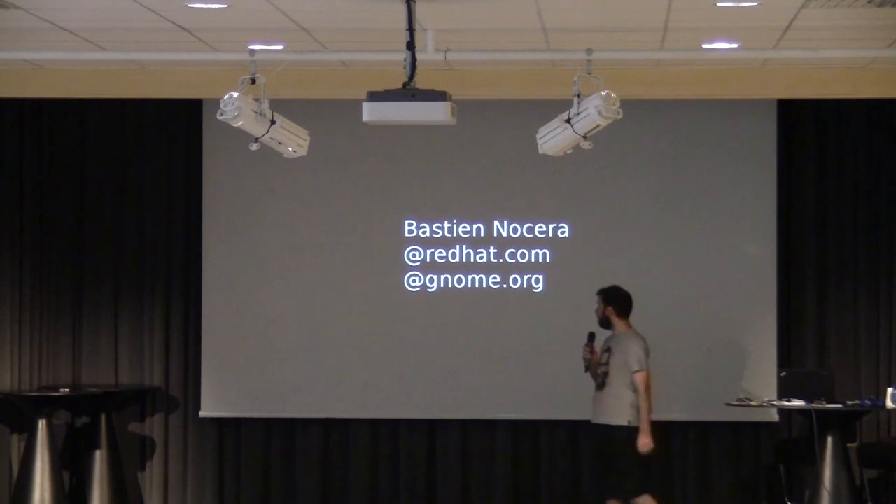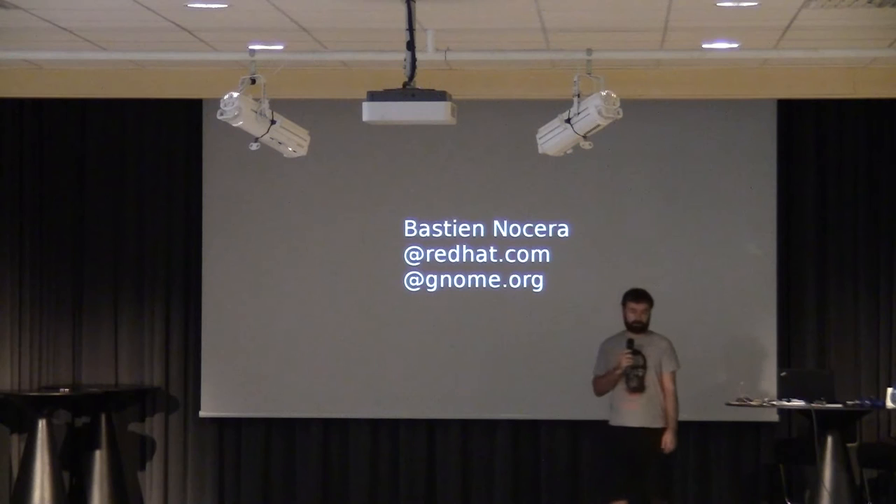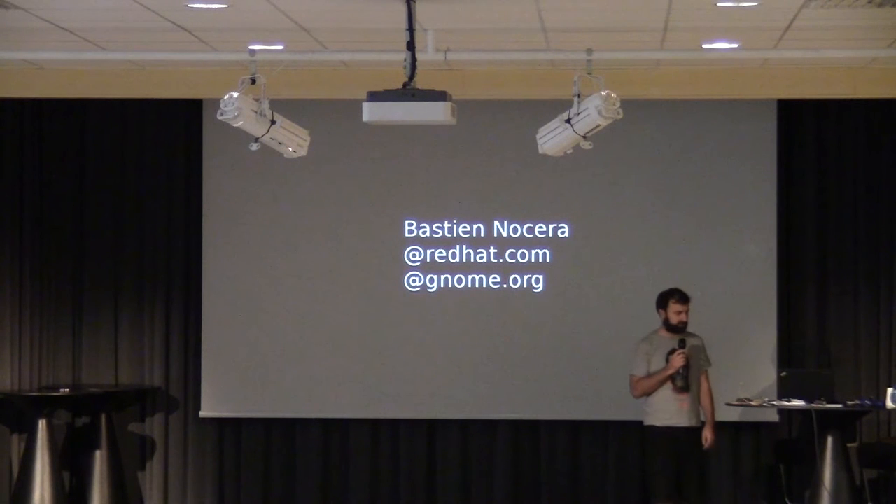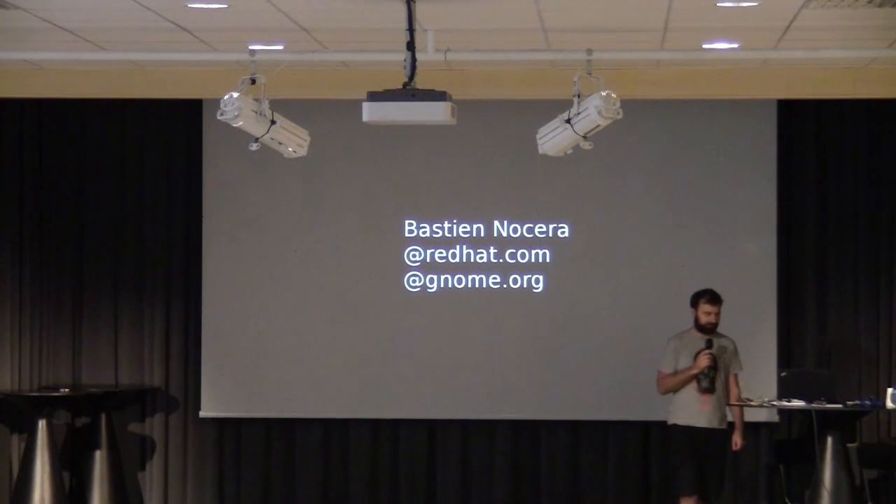My name is Bastian. I work for Red Hat and I work on Gnome. I do quite a bit of work on proper enablement, writing drivers, fixing up laptops, that sort of thing.